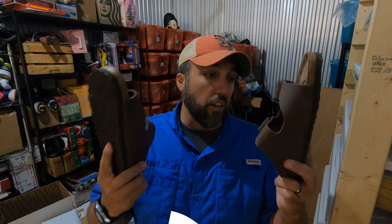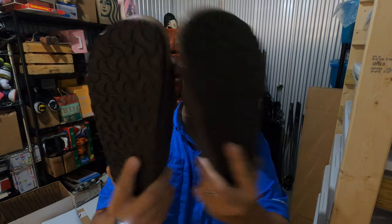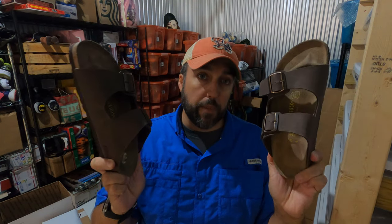I paid three dollars for these Birkenstocks at a yard sale — they're in really good condition, like almost no wear on the bottom. Paid three dollars and they sold real quick for $59.